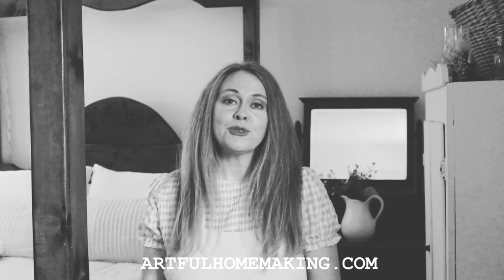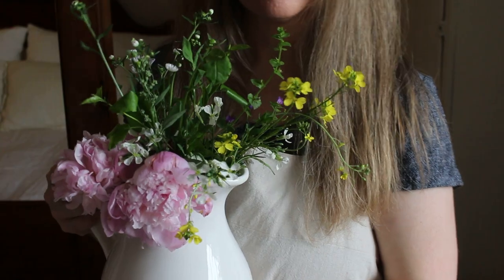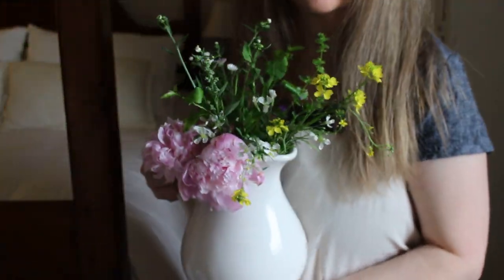Hi friends, welcome back to Artful Homemaking. Today, why don't we go through my closet and I will show you what's in my wardrobe for the summer. If we haven't met yet, my name is Joy. I'm a wife, a mom of five, and a homemaker, and I'm so glad you're here.